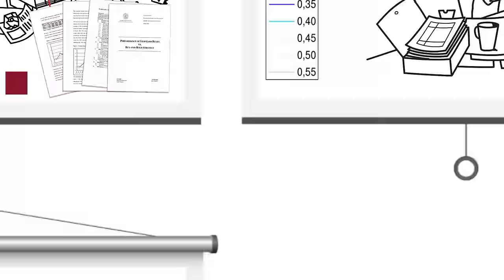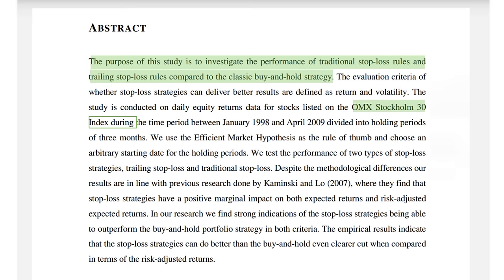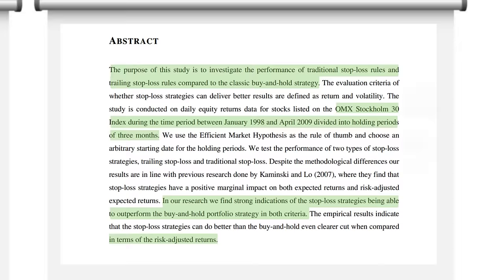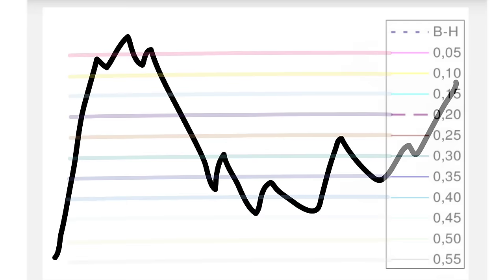With the practical stop loss examples covered, let's move back to the study results. The abstract states the purpose of comparing traditional and trading stop loss rules against a classic buy and hold strategy. The study is based on the Stockholm 30 index from 1998 to 2009, with holding periods of three months each. The study found that stop loss strategies outperformed a buy-and-hold approach, and even more convincingly when compared with risk-adjusted returns. It's worth pointing out that the placements of stops in the study were based on arbitrary percentage areas, and I have no doubt the results would have been even more conclusive had the study been based on market structure, similar to the examples I showed earlier.